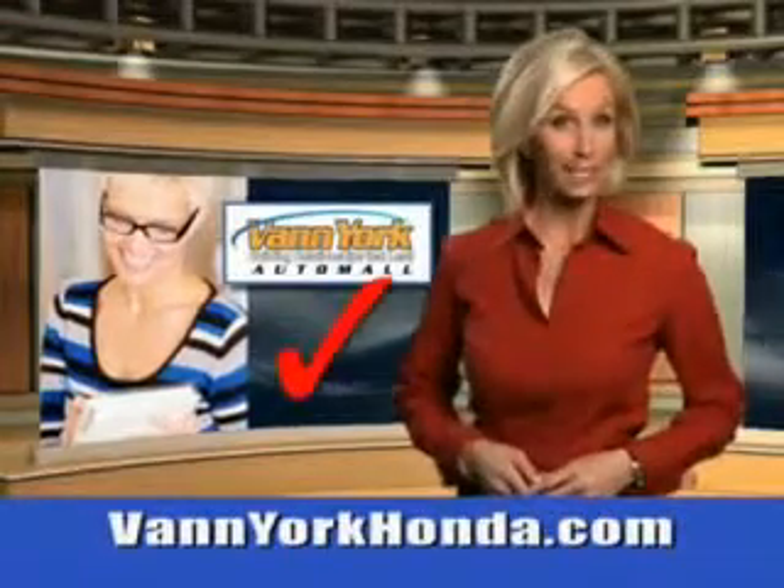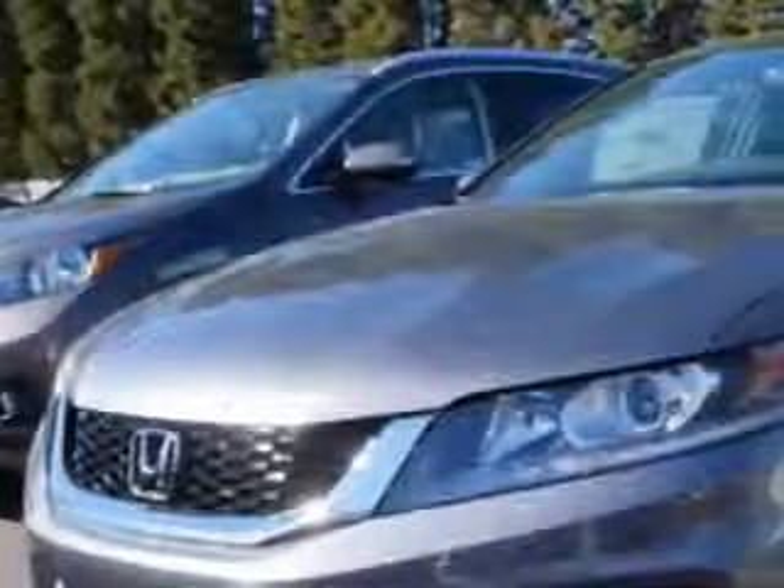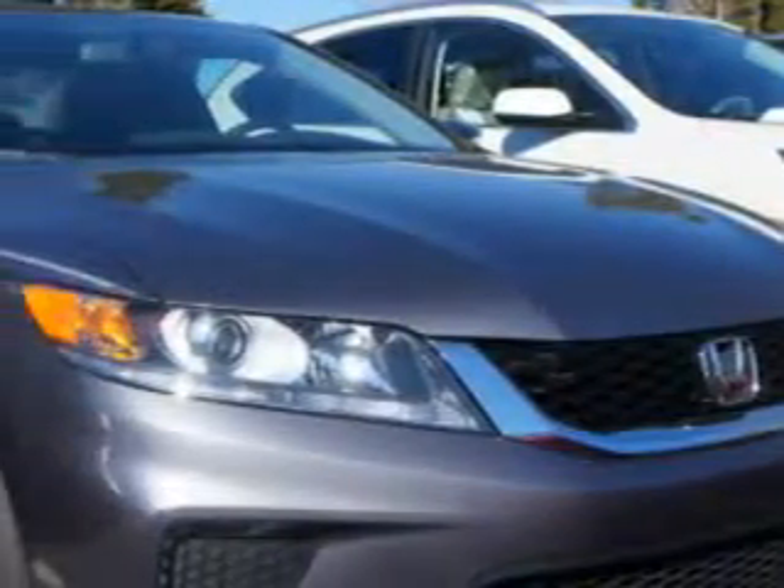Every year more and more Triad buyers put Van York Honda on their shopping list. You will love this modern steel metallic 2014 Honda Accord Coupe LX-S equipped with a 4-cylinder engine.